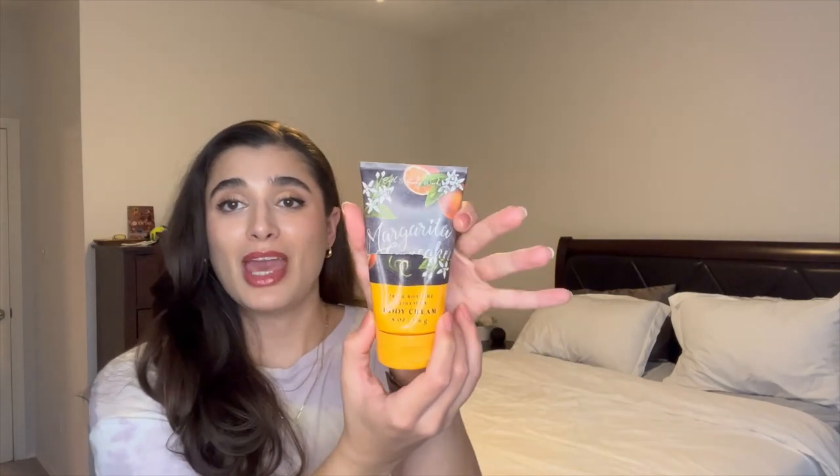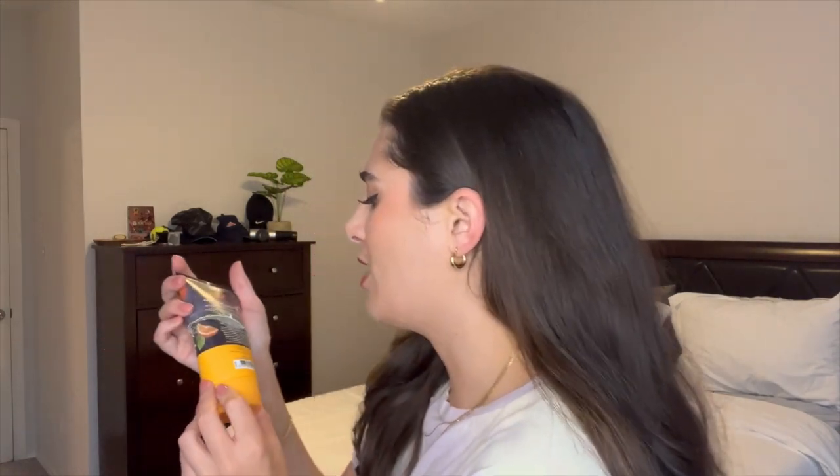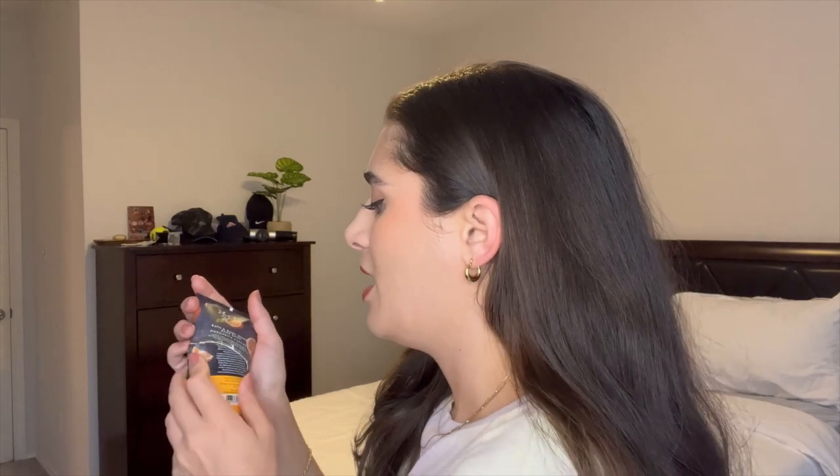I'm going to start with the full-size body care that I finished since the last update. The first one is the Margarita Cupcake Body Cream — so excited to have finished this one. It was really, really yummy. It was from 2021 in the summer and I definitely did not want it to go bad. The scent is absolutely amazing. I really didn't like it in any other form but the body cream, but it was so, so good. I think it was about halfway last time — I cut it open to get the last bit out. This ended up taking me two months to use up.